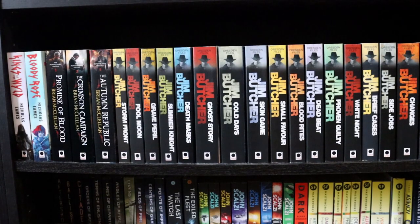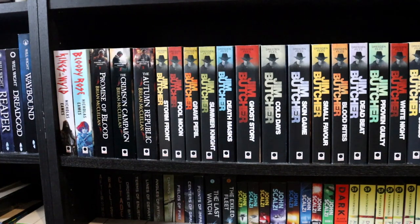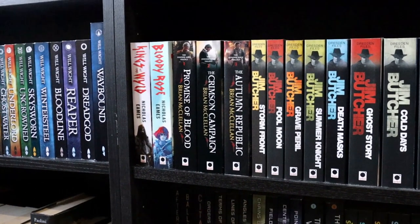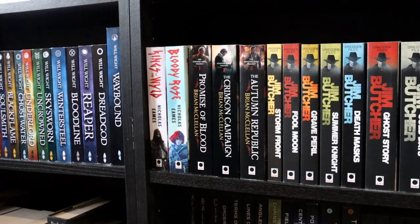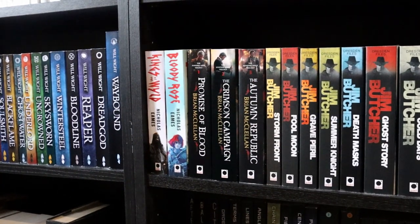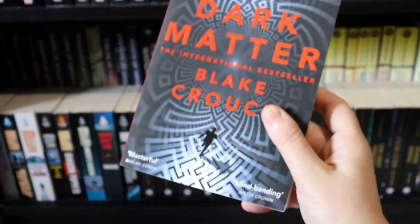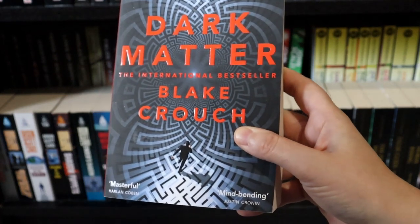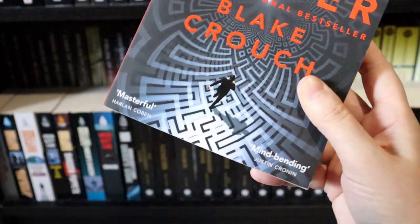We're not going to spend too much time on these bottom two shelves as they're mostly books I haven't read and possibly won't. I'm not sure The Dresden Files is going to be for me — though I know the audiobooks are narrated by James Marsters, and that's honestly the only reason I'd ever read them. There's also the Powder Mage trilogy, which Sam really liked, but I don't think it's my kind of thing. The only book on the bottom shelf I'm genuinely interested in is Dark Matter by Blake Crouch — I've heard it's a really gripping sci-fi thriller, and I've generally heard good things about Blake Crouch's books.